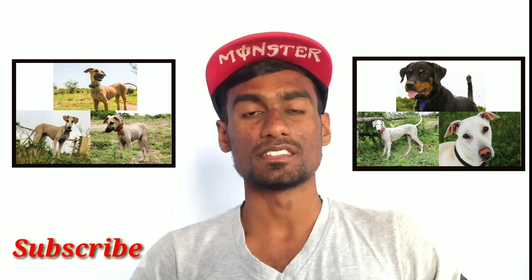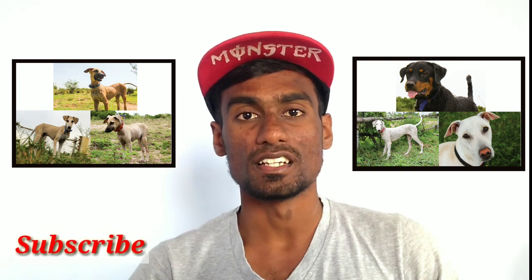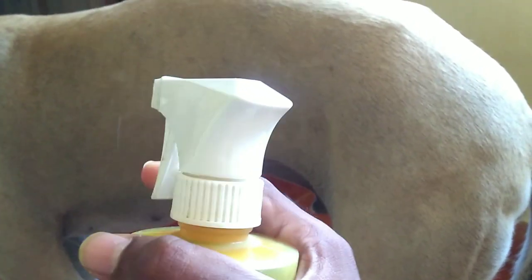Let's get started with the natural method. First, I'm going to tell you how to do the natural method. You can use a lime — cut it into quarters. Then, leave it overnight. Next day, you can fill a spray bottle and spray it on your dog.